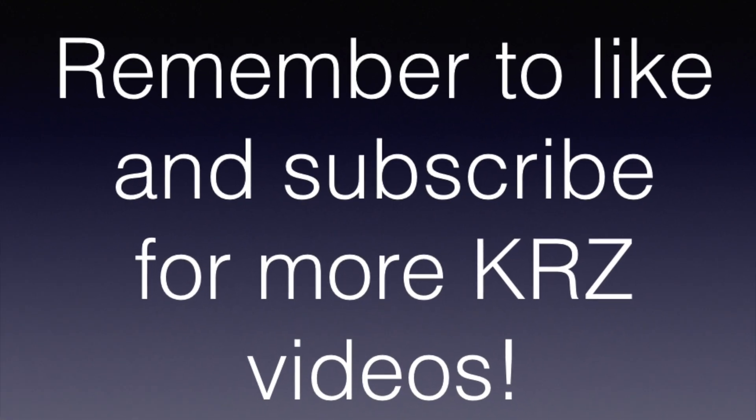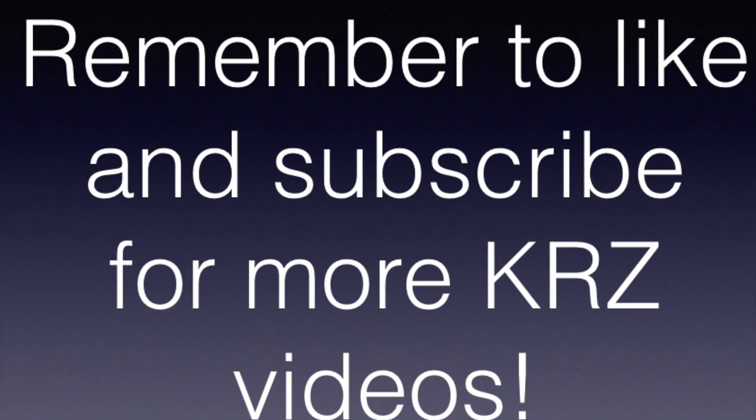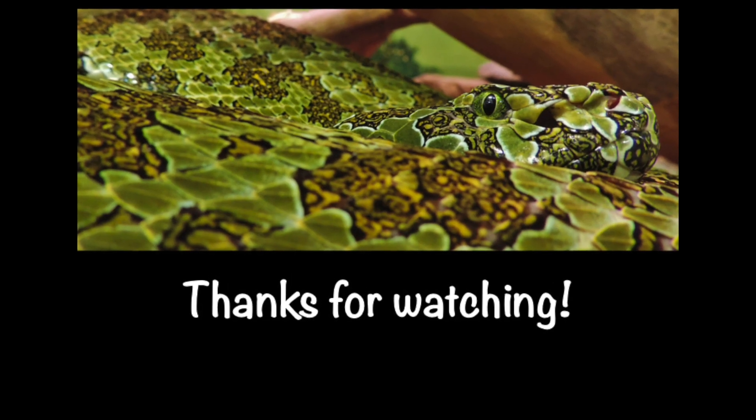As always, thanks so much. Remember to like and subscribe to see more videos. Have a great day!